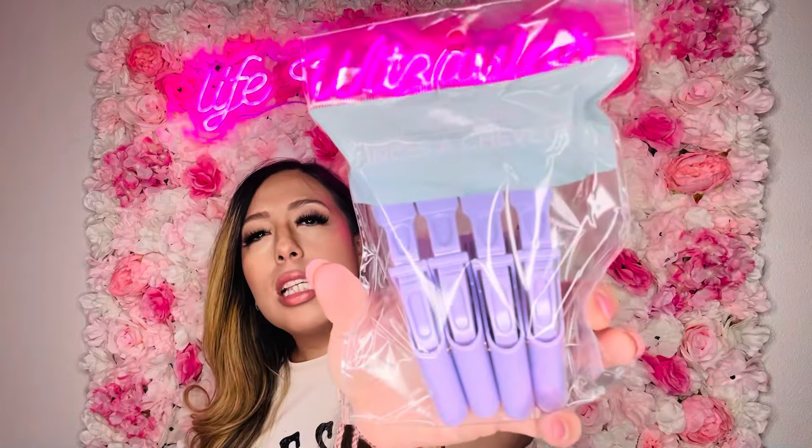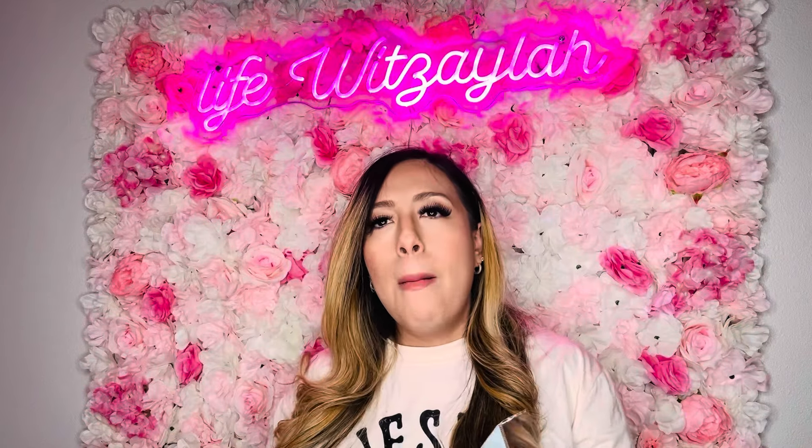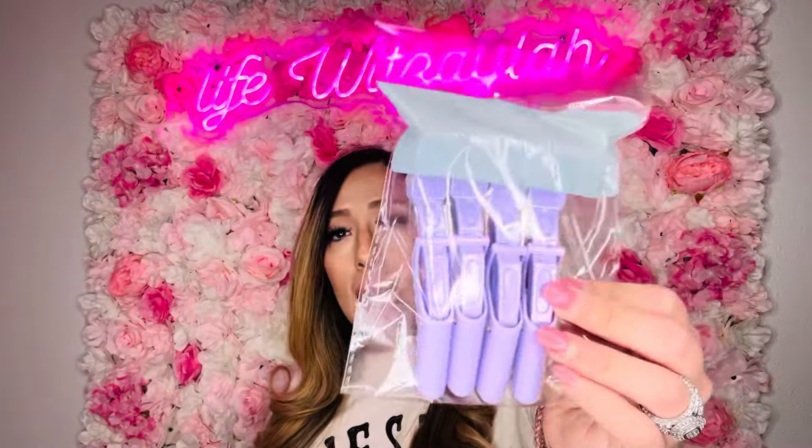Then I saw these hair sectioning clips — I'm not sure if I've seen this exact type before. These are perfect when you're drying your hair, parting it, or doing makeup. I love these and actually have about four, but I lost one. Sometimes when I dry my hair after washing it I need to section it because it gets super frizzy, so I picked up more.